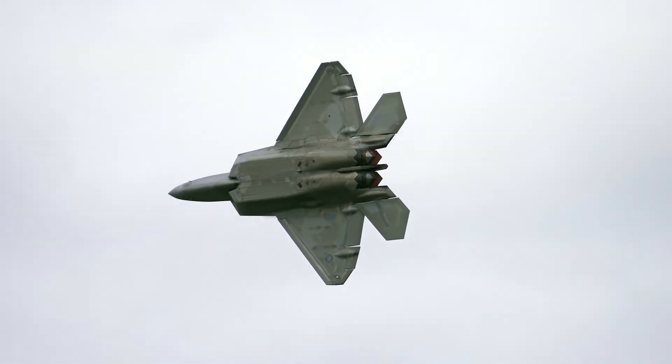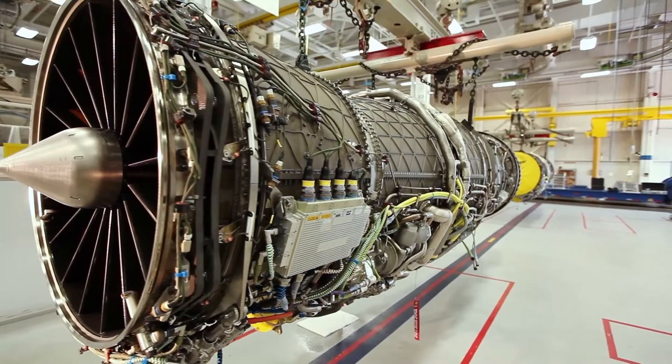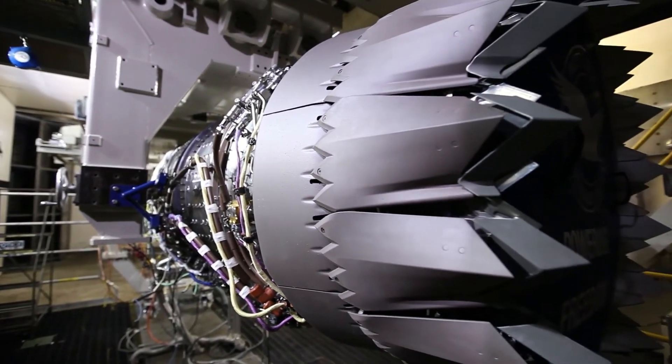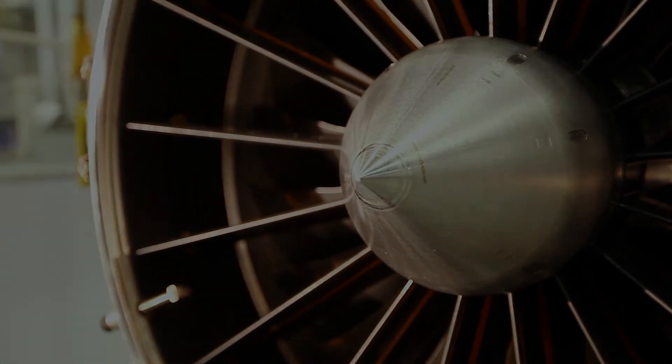We don't field brand new technology on single-engine fighters. We field it on twin-engine fighters, we learn out the technology, and then we take derivative technology and put it on a single-engine fighter jet. The current F-135 has accumulated more than 600,000 flight hours. It has the best safety record for a single-engine fighter. Its reliability is fully meeting our requirements, and the cost of acquisition and the cost of sustaining it has continued to come down year over year.